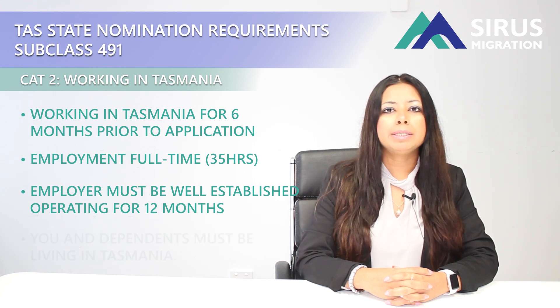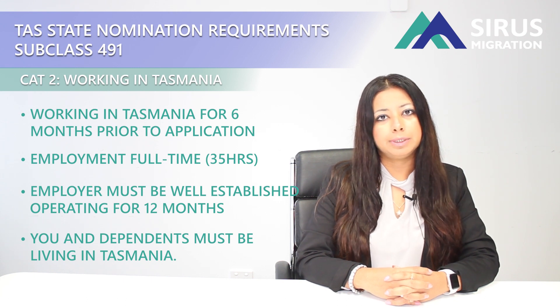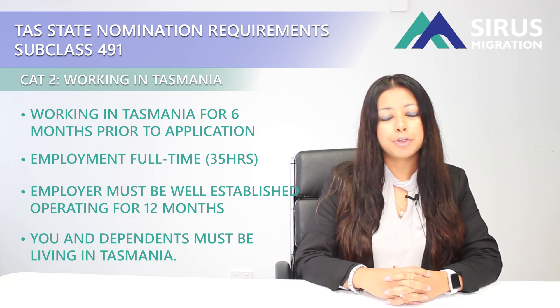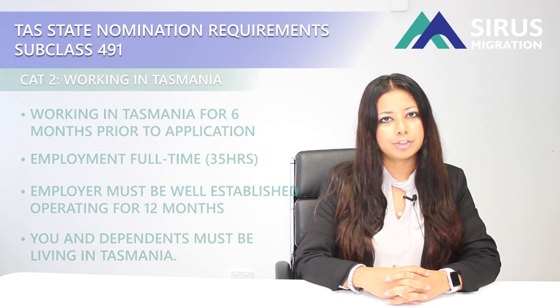You and your dependents must also be living in Tasmania when you apply for this category. If you think you are eligible, you may want to go to their website to find some more information. We will put the link in the description.